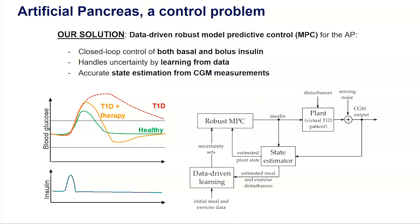On the bottom of the slide you can see an overview of the system architecture. We have the robust MPC for computing insulin in a robust way with respect to disturbances — disturbances bounded by uncertainty sets that are learned from data and can also be updated online as new data come along. The plant model we consider is a high-fidelity, physiologically accurate nonlinear model of glucose and insulin metabolism of a virtual patient. We also have the state estimator for retrieving the plant state from noisy measurements.